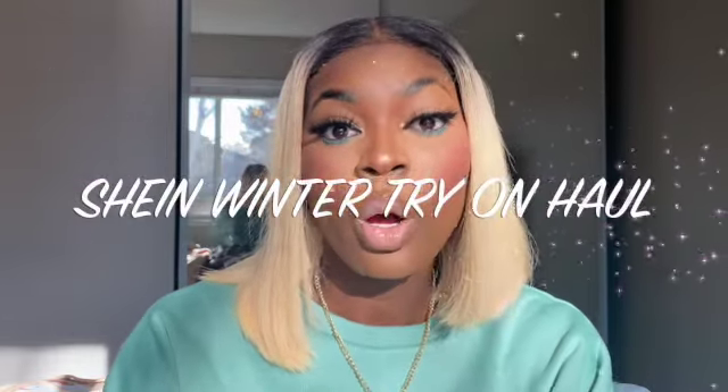I bring to you a SHEIN haul. If you are on a budget but still want to look tantalizing and you're not shopping on SHEIN, sister, you're gonna rethink — you should be shopping on SHEIN. SHEIN is like the most affordable website out there. At first they used to have low quality stuff, but now they're really taking things up a notch.